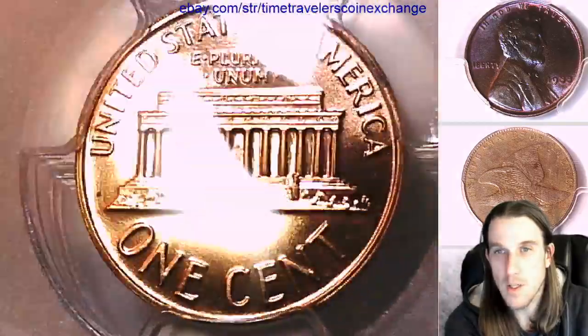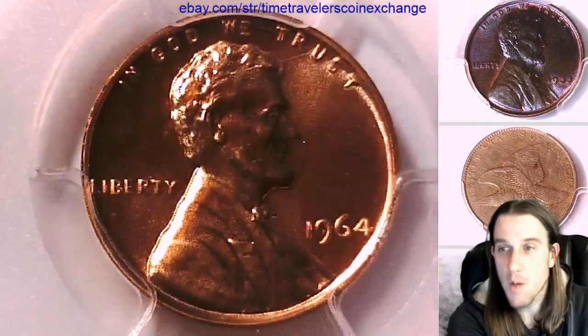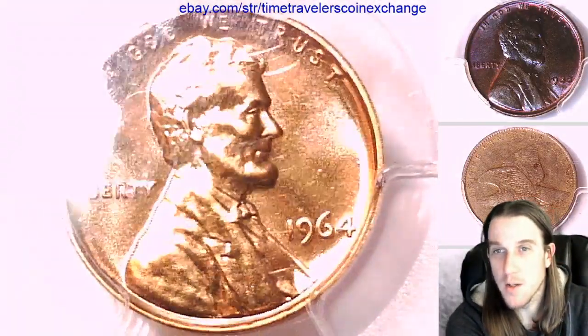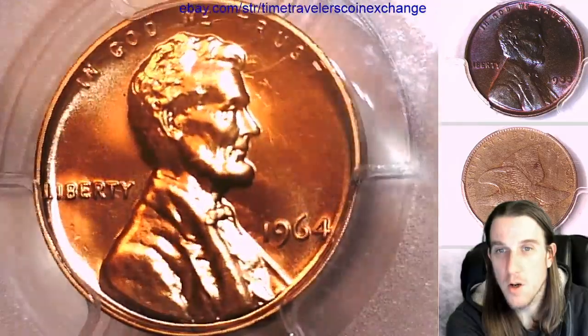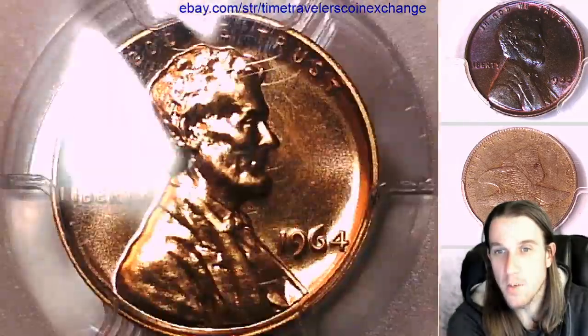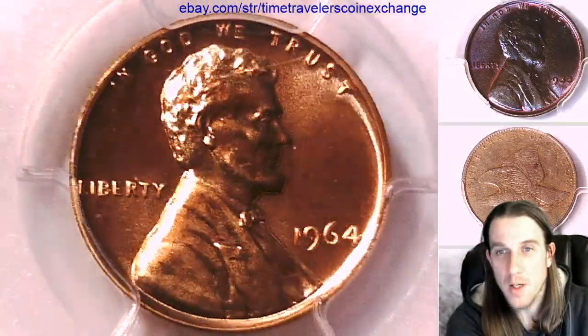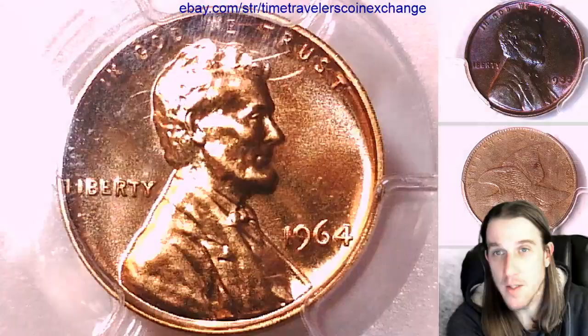A nice coin for a 67 here. I'll have a couple more coins coming up tonight. Thank you guys so much for watching. Hope you guys are enjoying these proof coins. I know we're doing a lot of early ones but these ones are fresh from the mail and some nice high grades as well.